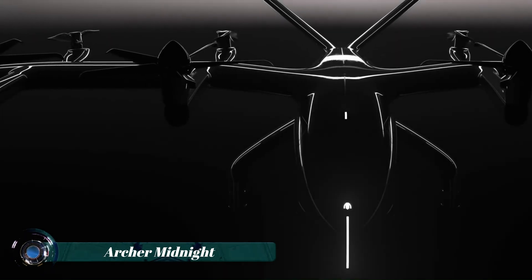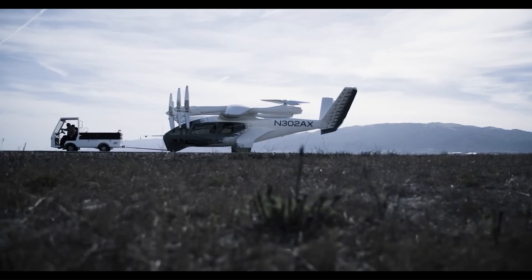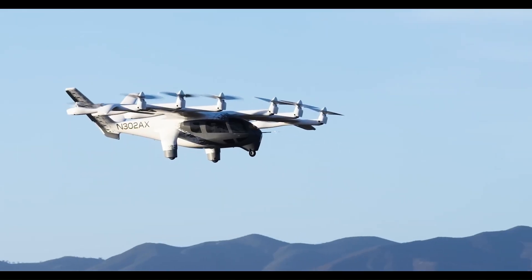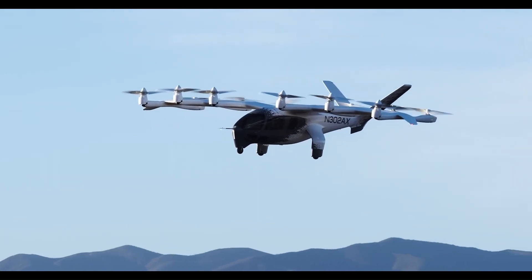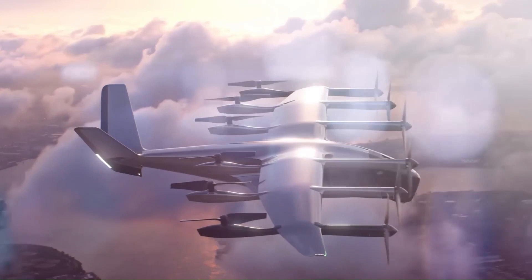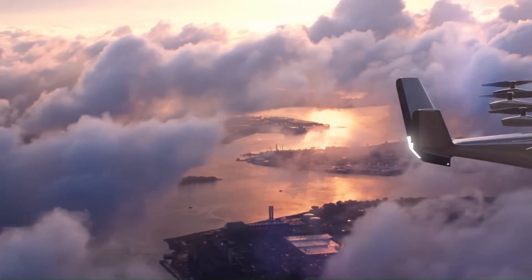Archer Midnight is a five-seat electric vertical takeoff and landing (eVTOL) aircraft being developed by Archer Aviation. Designed for urban air mobility, the Midnight aims to revolutionize transportation by offering fast, quiet, and sustainable aerial travel, with a range of up to 60 miles and a speed of 150 miles per hour.